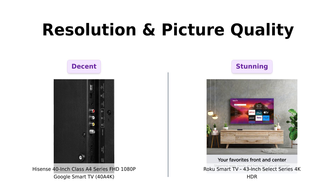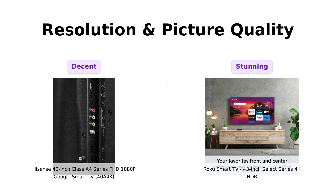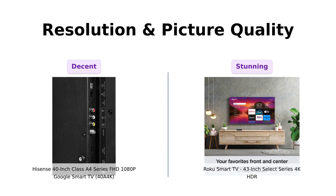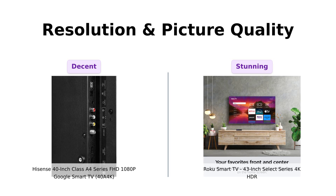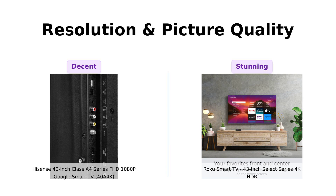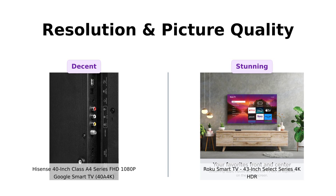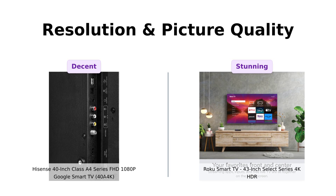Now let's talk about those pixels. The Hisense Hero offers full HD with 1080p resolution — it's like having a solid burger, satisfying but not mind-blowing. Meanwhile, the Roku Rockstar is rocking a 4K resolution, that's four times the pixels of the Hisense. It's like upgrading from a burger to a gourmet steak, and it also throws in HDR10+ for colors that pop like a confetti cannon at a New Year's party.